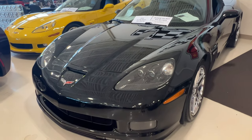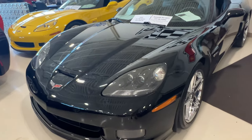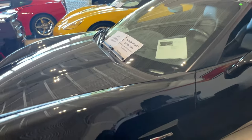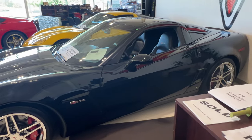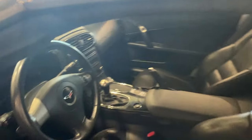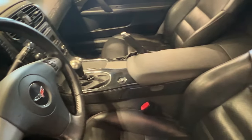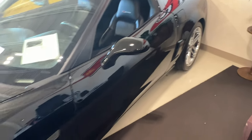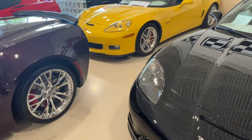We have a 2009 black Z06 with chrome wheels, and this thing is super clean — 57,788 miles for $41,995. Obviously it's going to be a manual. But that interior is still really, really nice. Super clean. If you're in the market for a Z06, this puppy is nice.